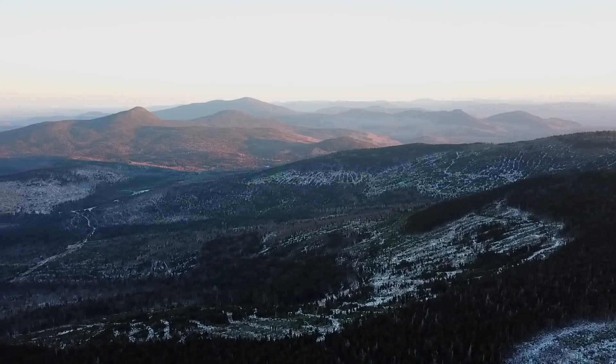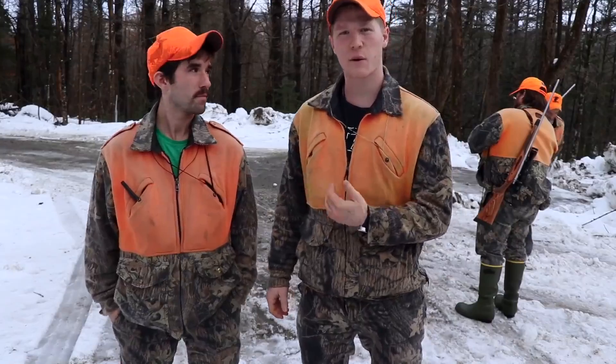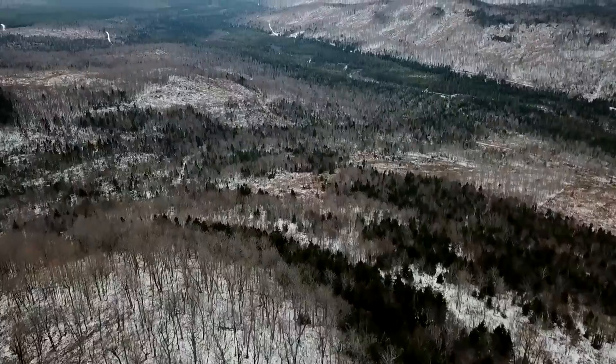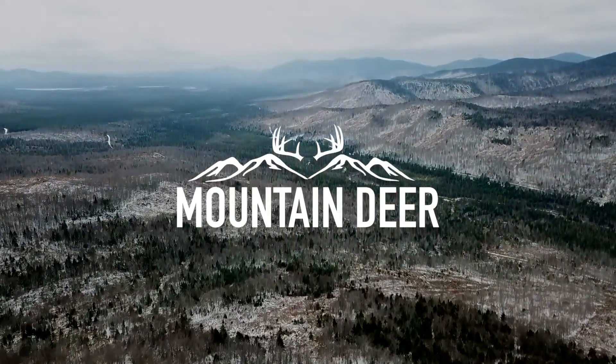Here we go again. Day 2. Good morning YouTube, happy Monday. We got some snow, as you can see. There's still the crust from this past weekend, but at least it's a little bit quieter. You can work with that.